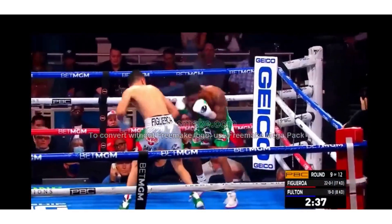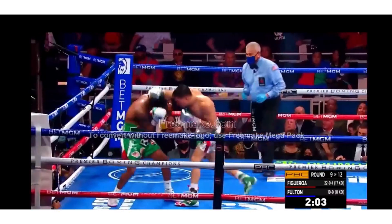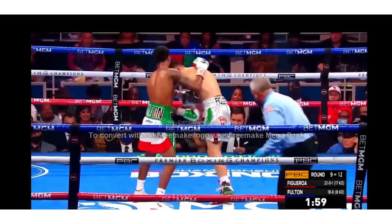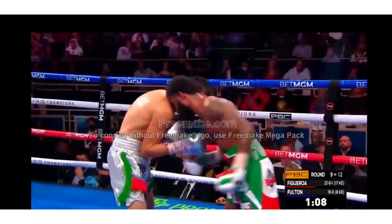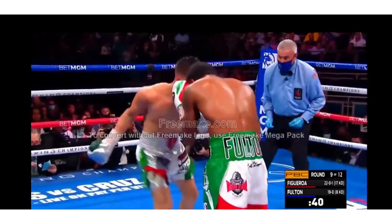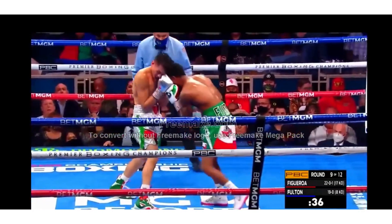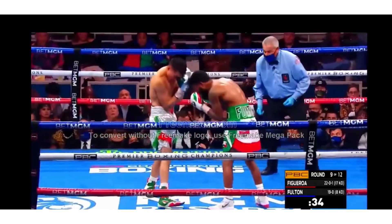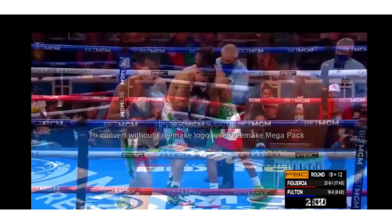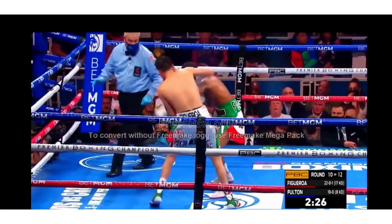Figueroa — like I said, non-stop, going back to the corner, digging into the body. Good left hook from Fulton. Give Figueroa the space. Uppercut connecting. And Fulton with the shot. Another big right hook and then a body shot for Figueroa. Fulton back to it. Now he's trying to press Fulton back. Both men tied up. Fulton was able to connect on the left hook.